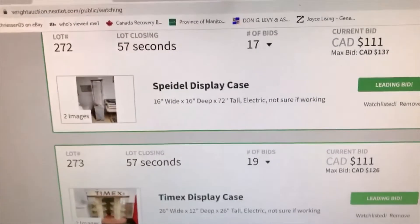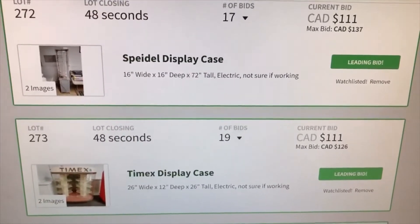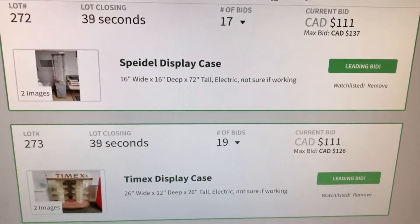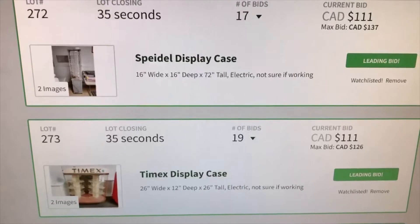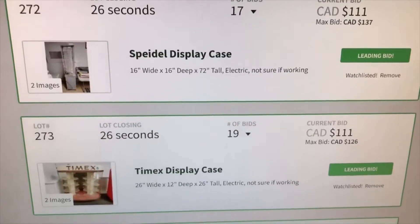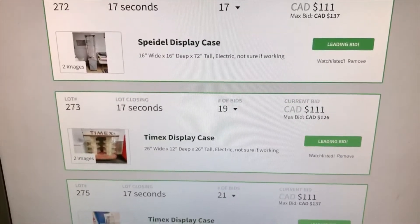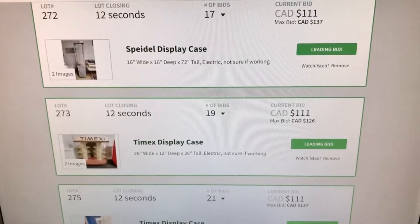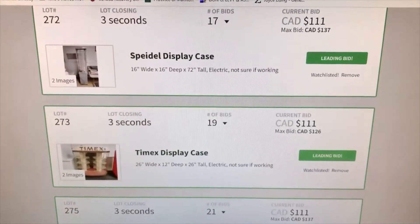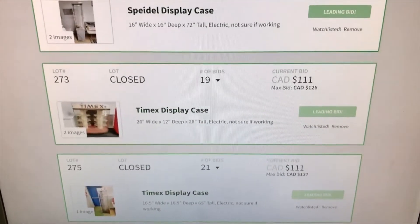60 seconds to go — still leading bid on all three. Looks like we may end up with it. I just don't want to pay too much more because the buyer's premium and taxes will crank the price up to probably 130 to 140. 28 seconds, 26, 25, 24 — one of the problems is if you're trying to snipe at the last minute, a lot of them end basically at the same time, making it really difficult. Got them — got them all! Trip's gonna be worthwhile!